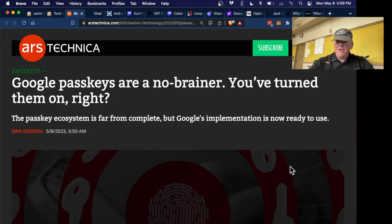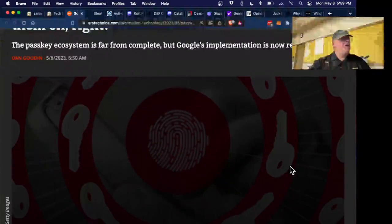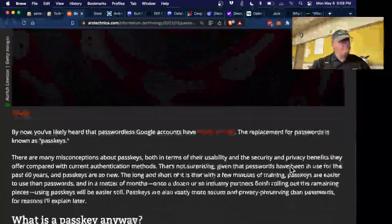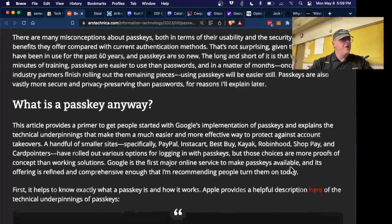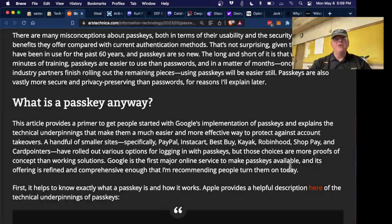Google Passkeys — I don't know if anybody's tried these yet. Google is the first major company to turn them on. The idea is that you don't need to use a password at all to log into your Google account, and other companies are supposed to follow soon. When you turn on the Google Passkey, you generate a key — it's essentially, as far as I can understand it, the same as an SSH key.